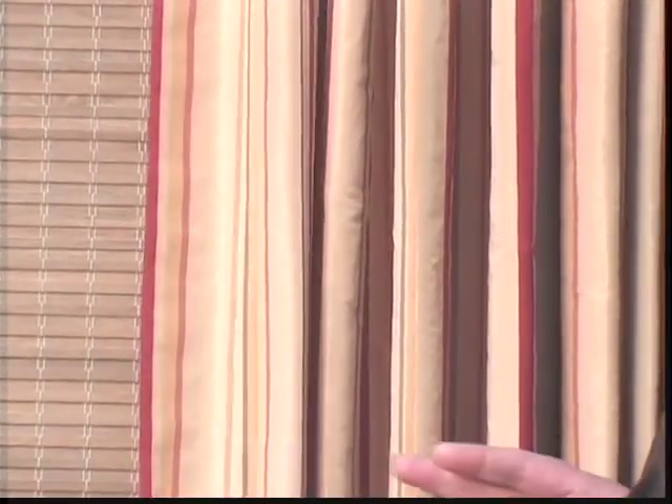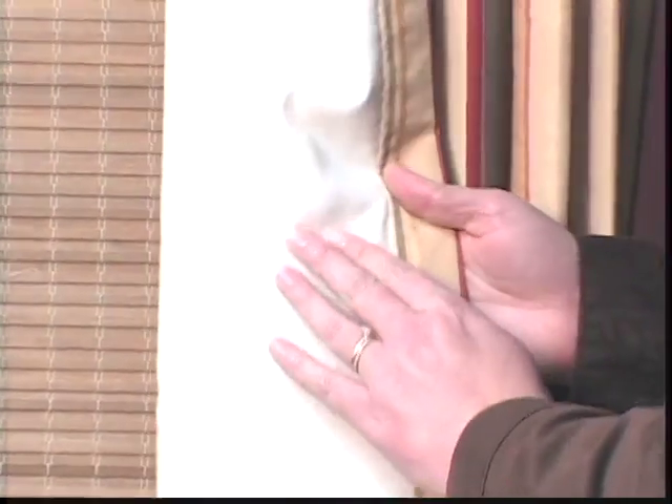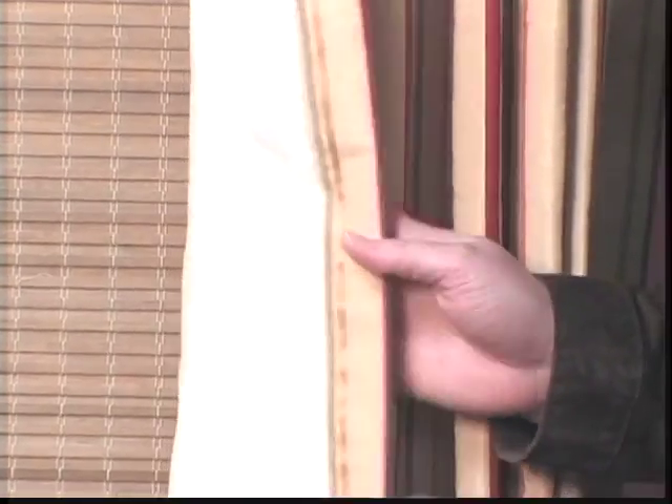With fabric window treatments, of course you have the style of the treatment itself and all the fabric options. What you're looking for here to save on your utility bills is lining and interlining. Make sure that whatever window treatment you decide on, you have them professionally measured and installed. This will ensure quality treatment year after year that you're completely happy with. I'm Jennifer Rumsey, and I hope you'll join me next time on Your Home, Your Haven.